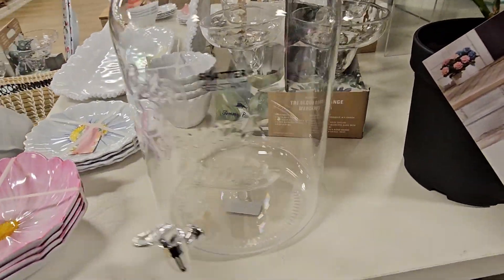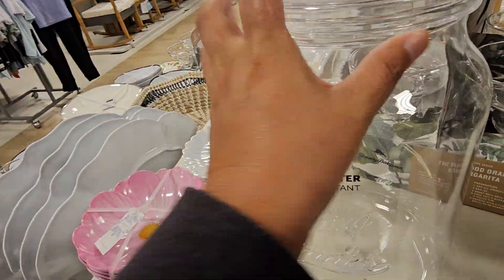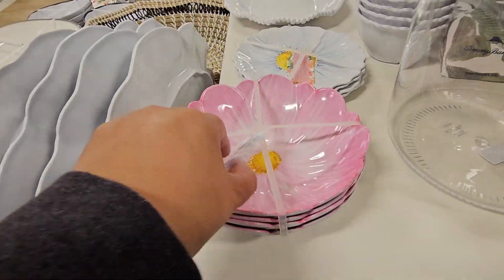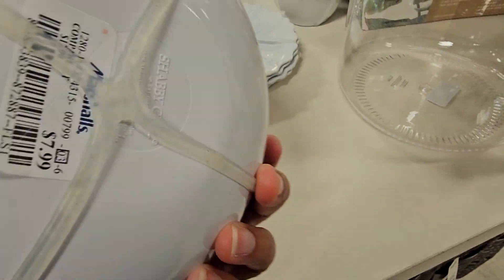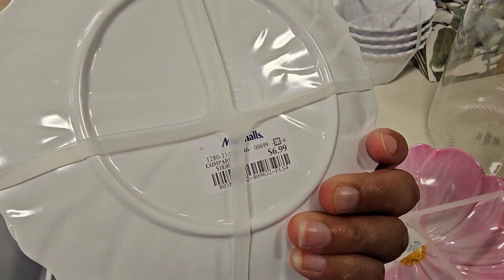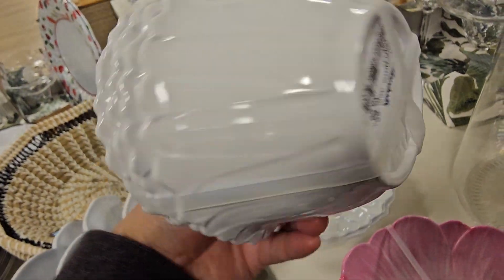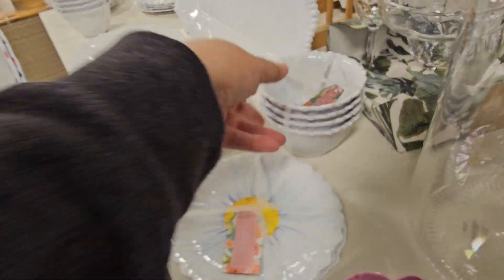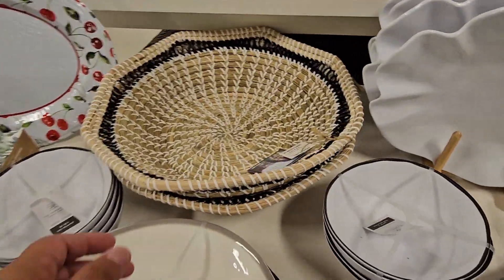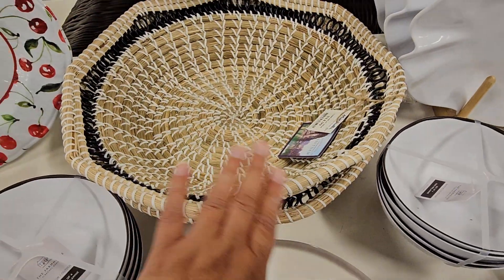Oh, look at this — it's cute. Oh, this is plastic. This is $19.99 — but it's plastic, though, guys. And then this — look at how pretty these are. $7.99. Oh, these are plastic. They're pretty, though. $6.99 — like little ice cream bowls. $6.99 for those as well. Look at those platters — super cute. Oh, look at this, I really like this. $14.99 — look at the design, so pretty.